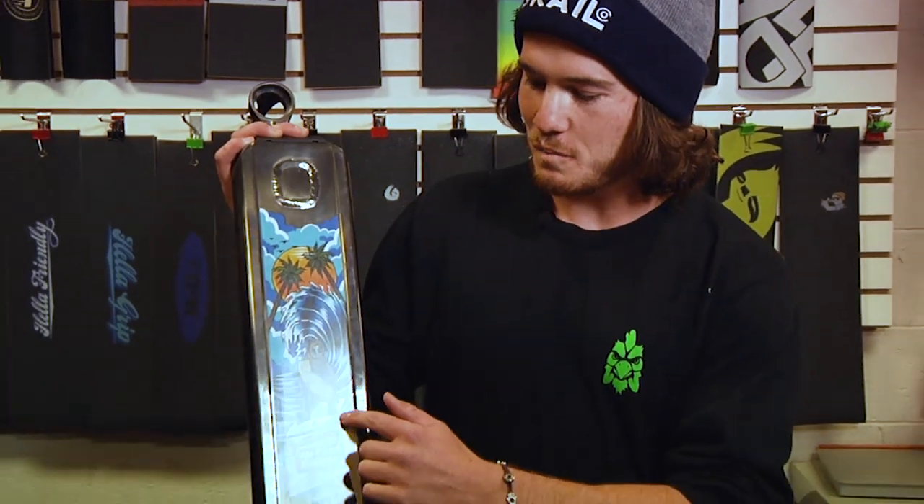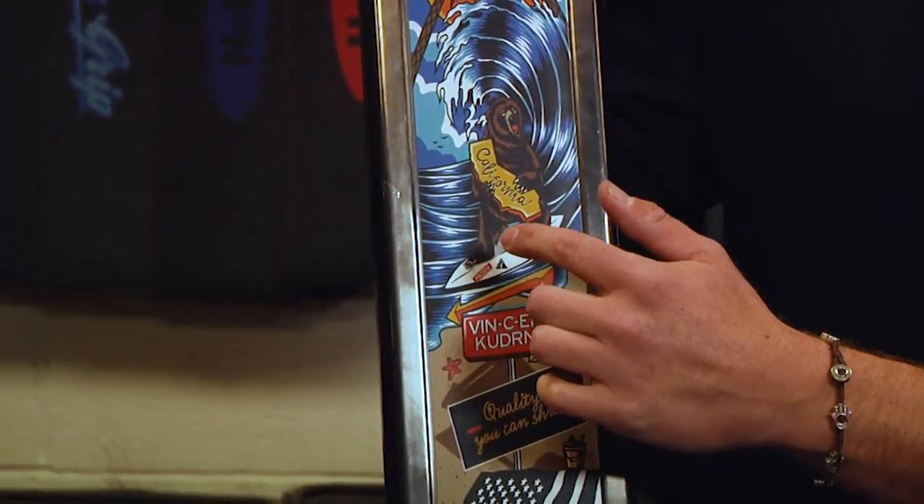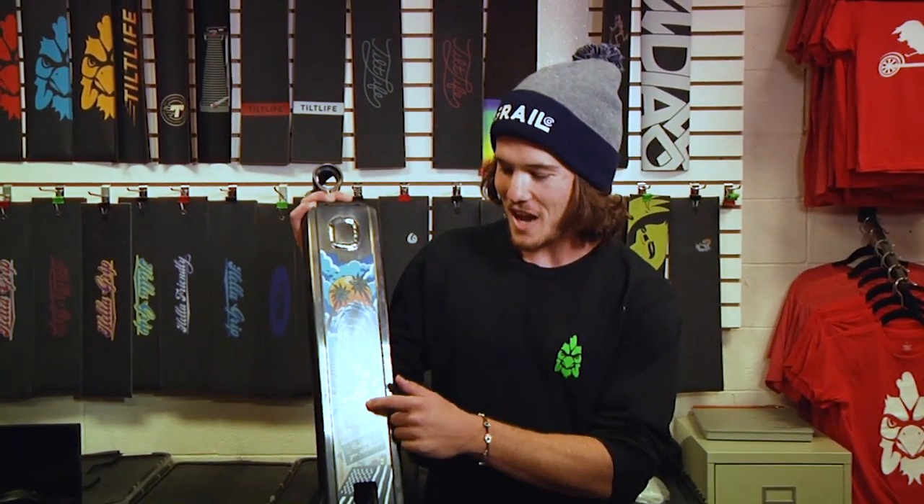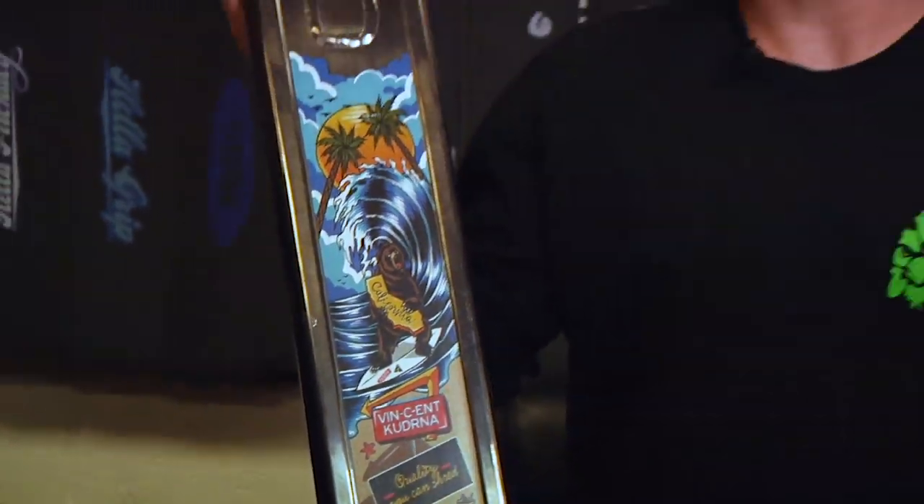Then we got the Fasten surfboard. If you look real closely, there's two Fasten stickers on there. So if you don't know, Fasten makes surfboards too. And then In-N-Out is like my favorite fast food restaurant. I'm actually vegan now, but before I went vegan, that's where I'd eat all the time. I also think it's a really good representation of California. When people think about burgers and traveling to California, first thing they want to go to is In-N-Out. And then In-N-Out's slogan is quality you can taste, so I switched it around and made it quality you can shred.